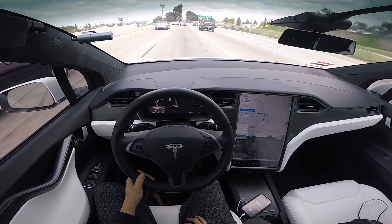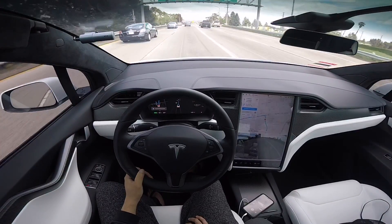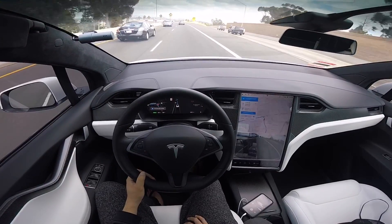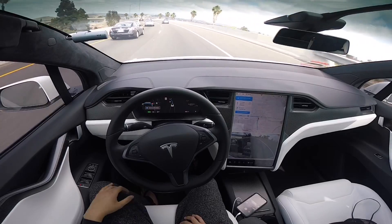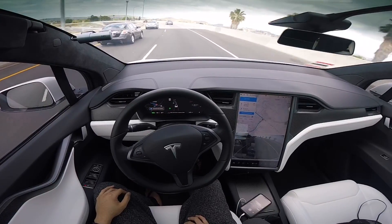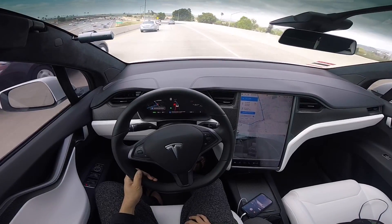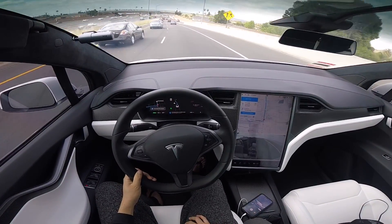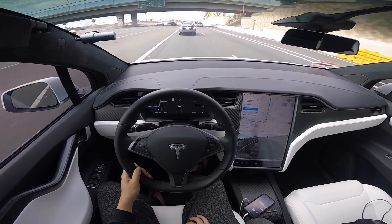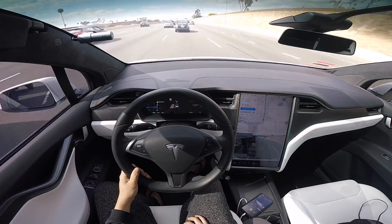With the Mad Max setting, it will try to figure out which is the fastest lane to get around traffic, and it takes lane changes more frequently compared to Normal or Low settings. For demonstration, I'm trying not to touch the steering wheel unless it asks me to confirm I'm paying attention before a lane change. Currently, Tesla cautions you to keep your hands on the steering wheel at all times before they roll out the next level of autopilot software to give it more self-driving capability.